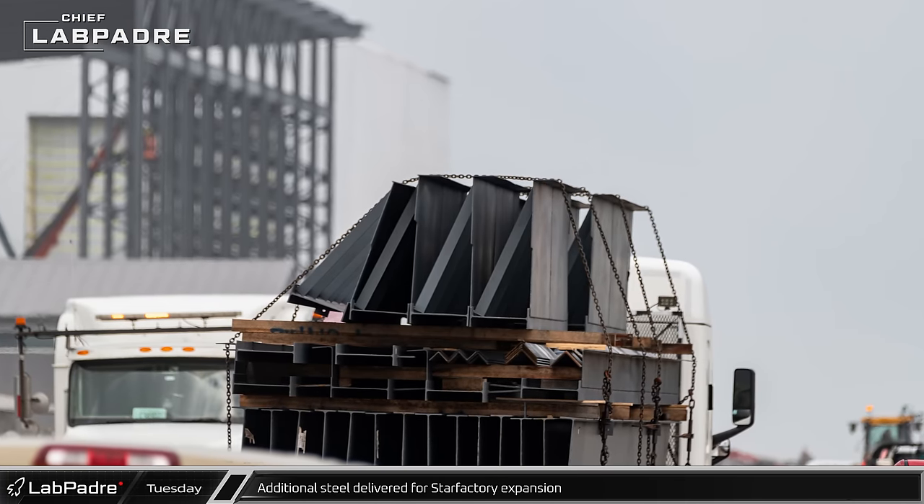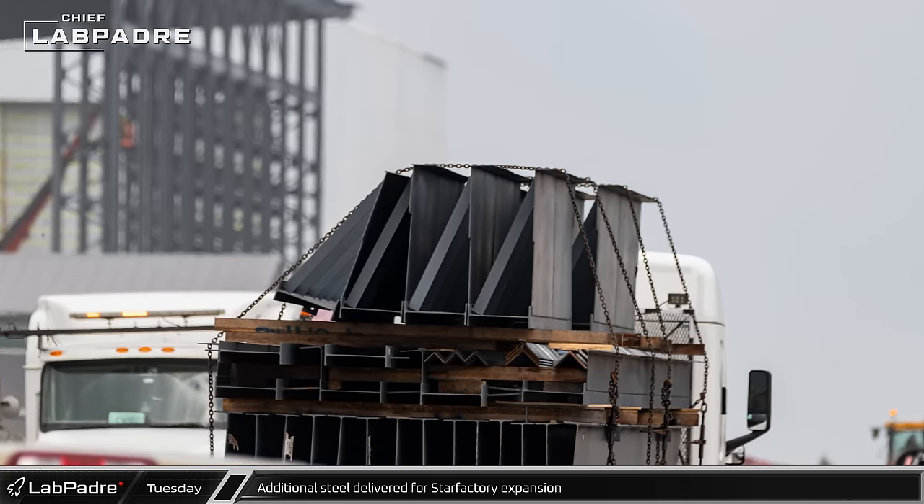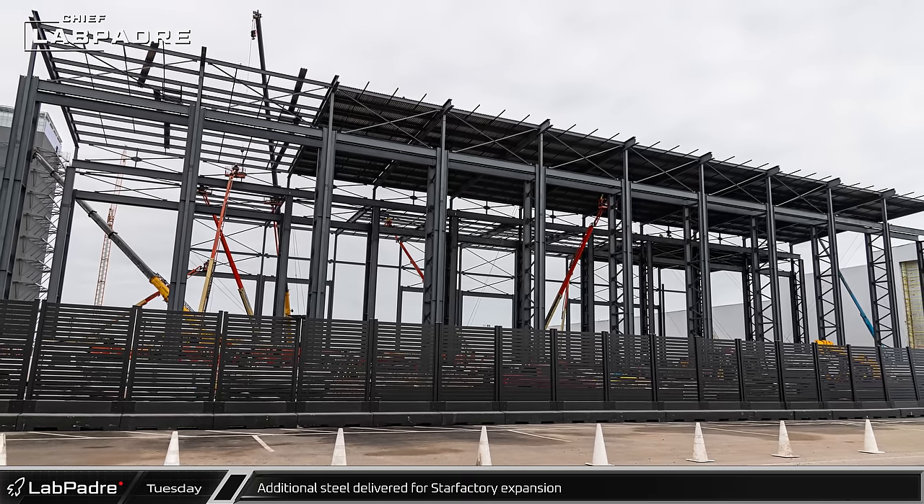New loads of columns, beams, and manufacturing equipment continue to arrive at the build site for the Star Factory expansion as the new construction builds out from the nose cone assembly hall.